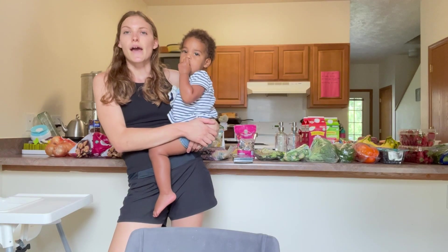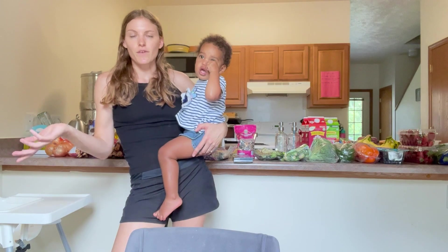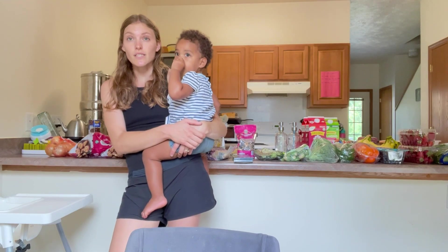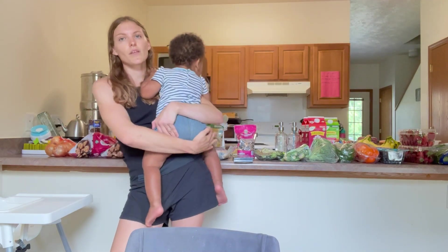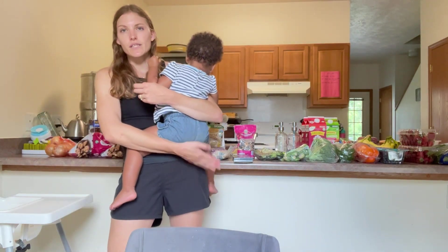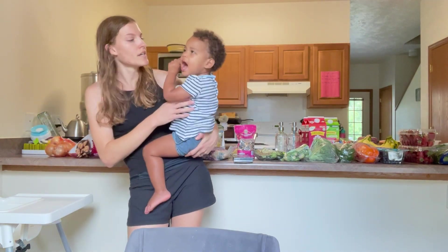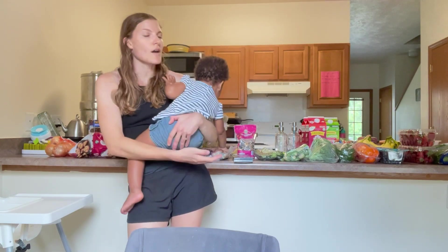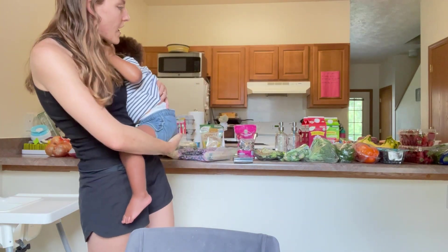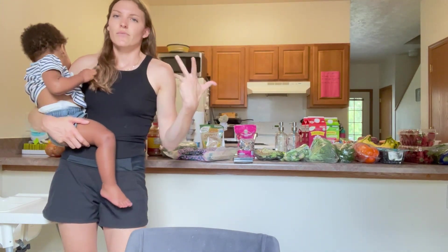We do grocery shopping every two weeks, so twice a month, for our family of three, plus our other family in the home — we share some items. Today I'm going to show you the items that we got. We went to Aldi's only. There are two other items Aldi's didn't have: chorizo, which we'll probably get at the Hispanic store down the street, where we'll also be tempted to buy fresh plantains. The other ingredient we need is rice noodles, so we'll stop for that when it makes sense.